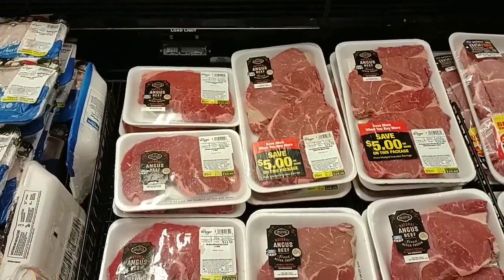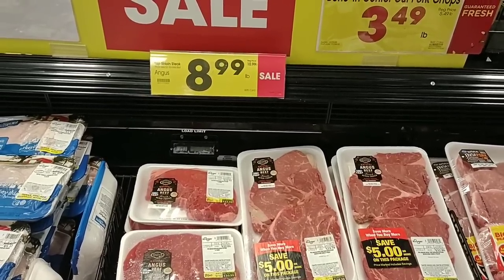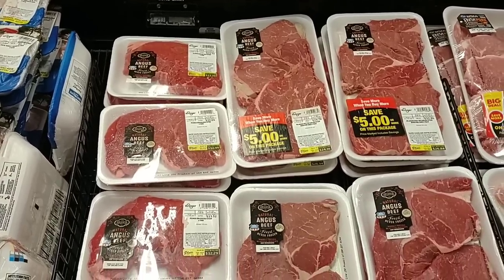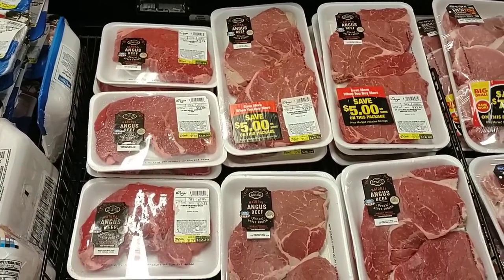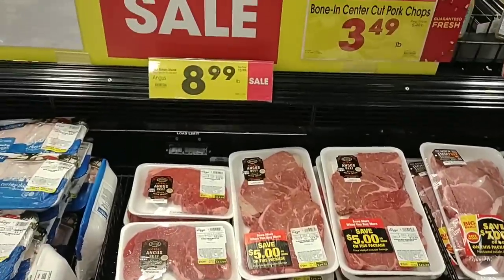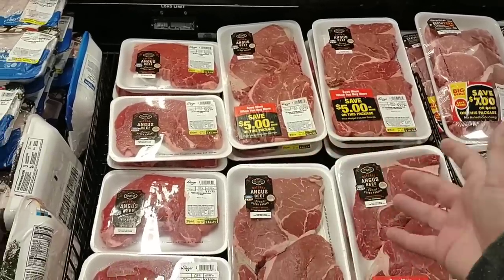They have their top sirloin on sale this week at $8.99 a pound. This was $7.99 a pound right at the beginning of summer as the regular price. Now regular price is $10.99 a pound, on sale $8.99 a pound, but it seems a bit much for one of the cheapest quality meats.